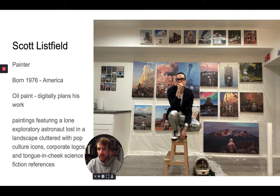He paints with oil paint, and for those of you in Mr. Grosvenor's class who want to see some tie-in, he actually maps out and works all of his paintings digitally beforehand, so he knows exactly where and how he's putting things in. His paintings — and I pulled this from his website — feature a lone exploratory astronaut lost in a landscape cluttered with pop culture icons, corporate logos, and tongue-in-cheek science fiction references. As you look at Scott's work, I'm going to have you find a piece that resonates with you — something that reminds you of something or connects into something else, which is something Scott is a big fan of.